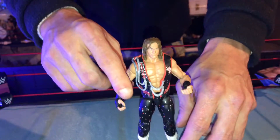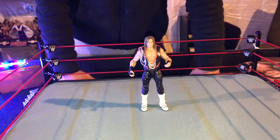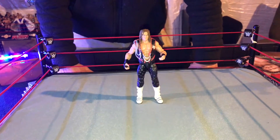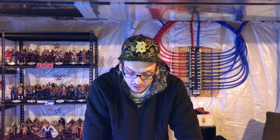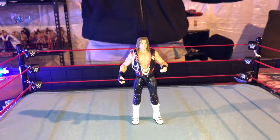We've got Elite Series number 48, Dolph Ziggler — obviously one of the best workers in the WWE today. Since he's been drafted to SmackDown Live, his career has kind of been reborn a little bit. He's fighting for the Intercontinental title and also the WWE World title over there on SmackDown Live. Thanks WWE and Mattel for making a kickass WWE Elite Series number 48, Dolph Ziggler. We're going to go ahead and add him to the SmackDown Live roster.